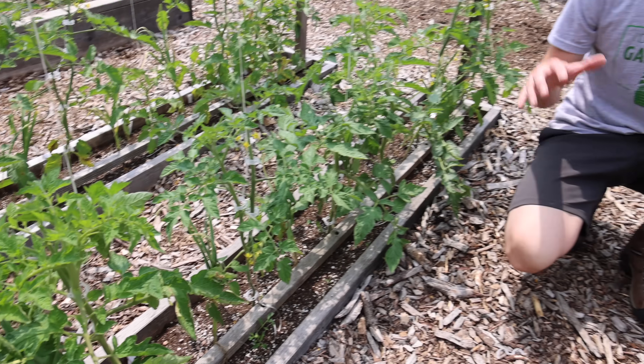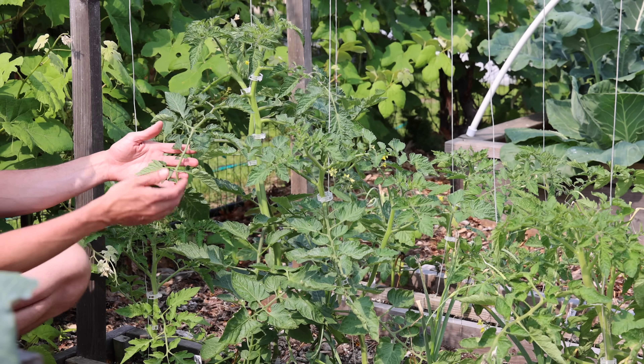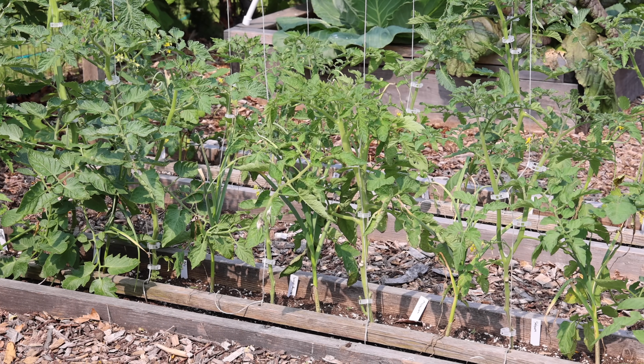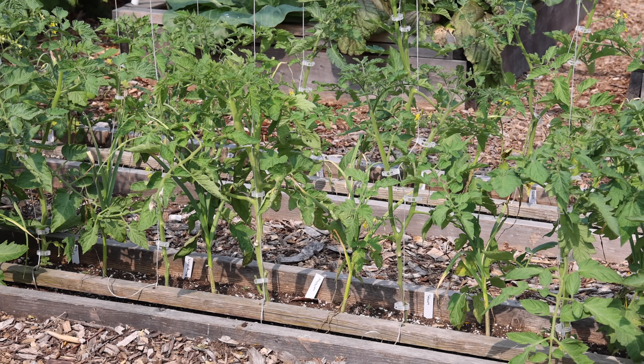We just had some wet rainy weather here recently, yet my tomato plants still look healthy and happy. Over the last few weeks these tomato plants have done nothing but grow. I feel like I head in to go to sleep, come back out the next morning and the things are almost like doubled in size. It's pretty incredible. Nature never ceases to amaze me.